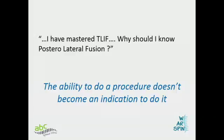A question that would come to your mind is: I've mastered the art of TLIF — what pushes me to do a PLF? If I can do that much, why should I even bother learning PLF? The answer lies in the bottom line that simply because you can do it, it doesn't make it an indication to do the procedure. Most of us are falling into that trap because we are mastering new techniques and forgetting that old techniques have stood the test of time. New does not necessarily mean better.